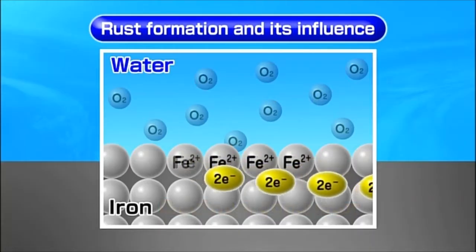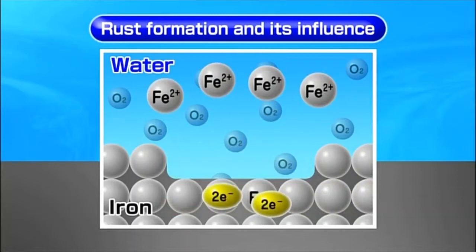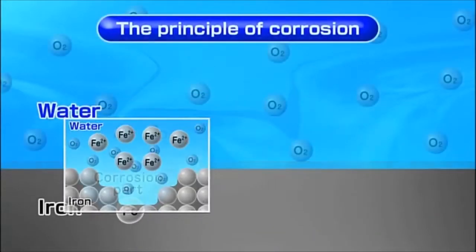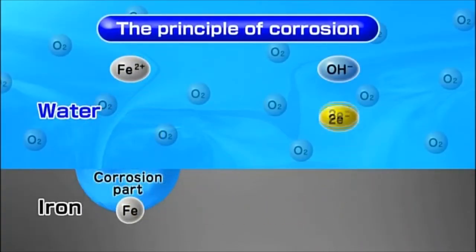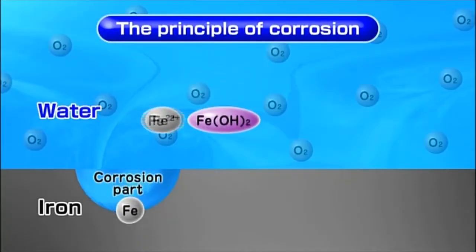Basically, corrosion is generated by ionization of iron. The result of corrosion when iron dissolves in the process of ionization is called rust.